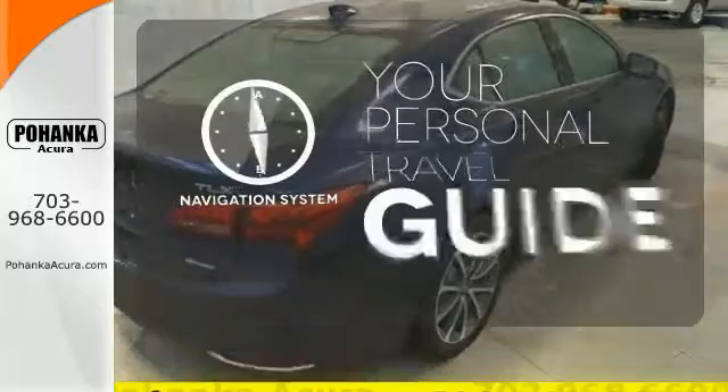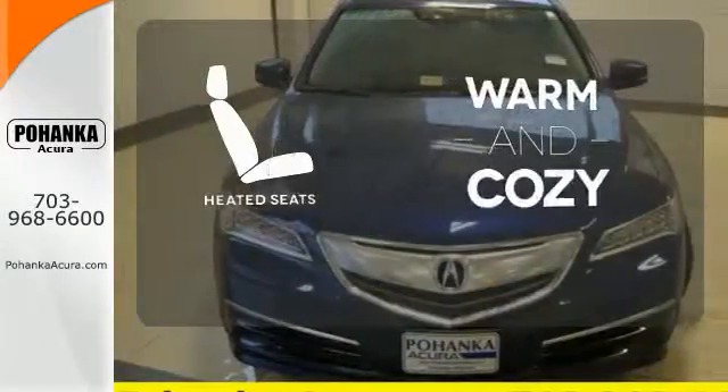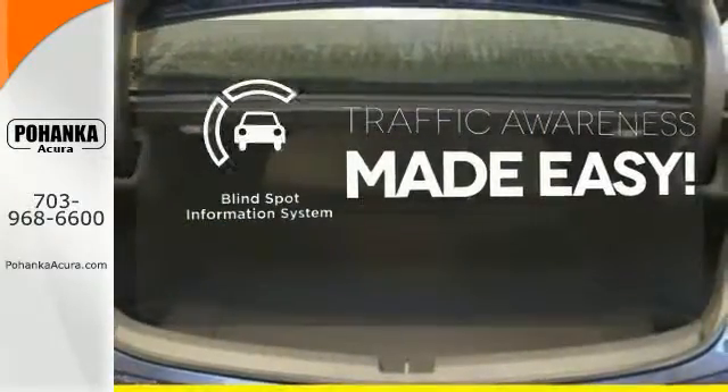It comes with a navigation system to easily guide you to your destination. Wrap yourself in the comfort of heated seats. The blind spot indicator helps you maneuver through traffic.